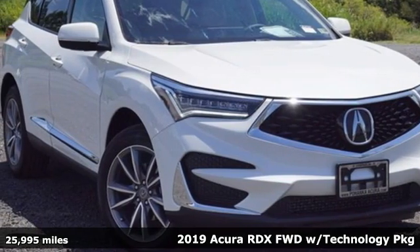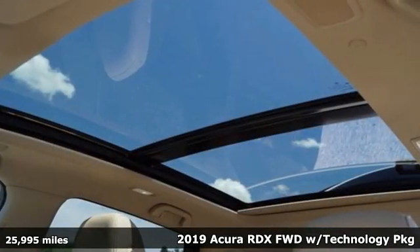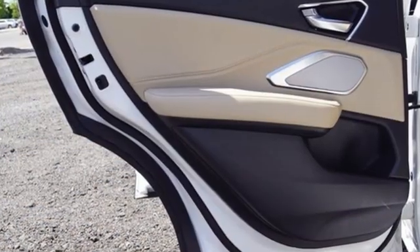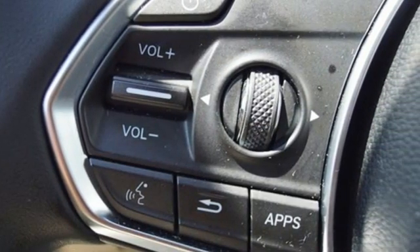Here's a 2019 Acura RDX. This RDX provides the room and safety you need with the aggressive styling, power and efficiency you crave. 2019 marks a full redesign inside and out for the RDX. It also drops the V6 engine for a turbocharged 4-cylinder with more torque.